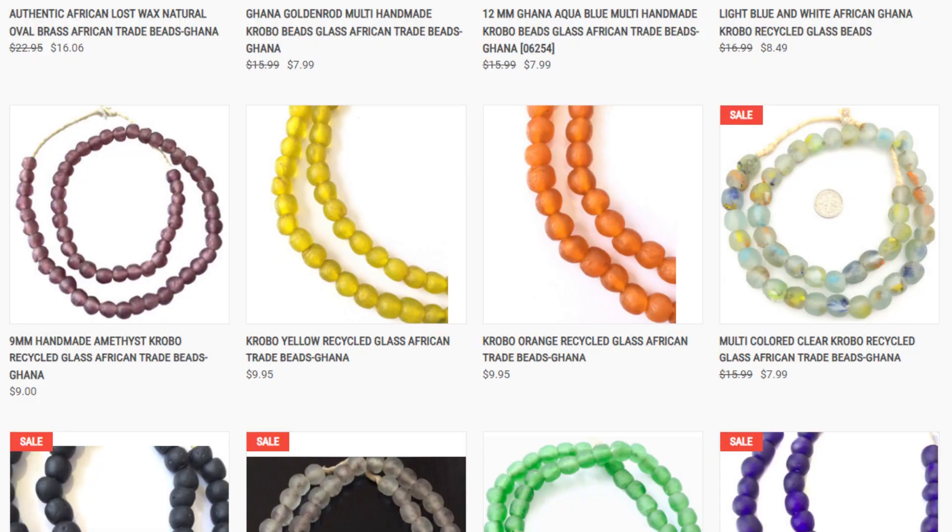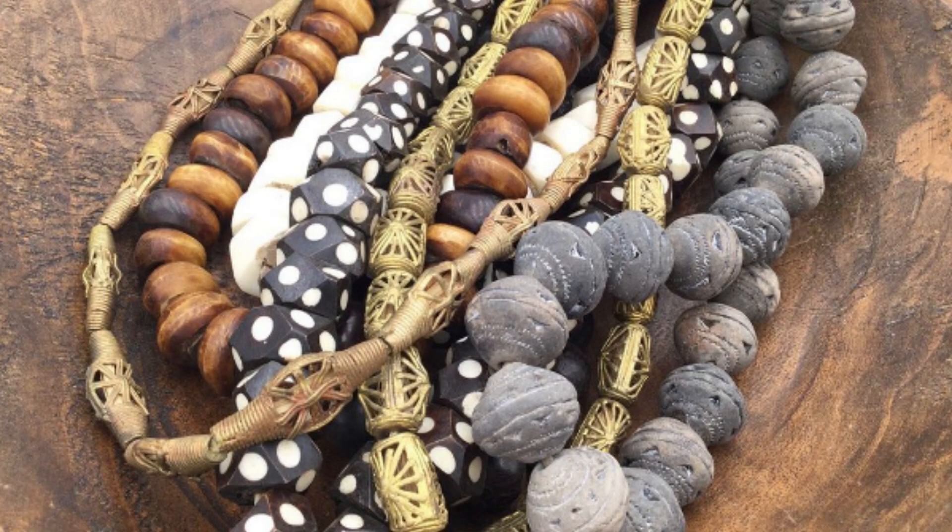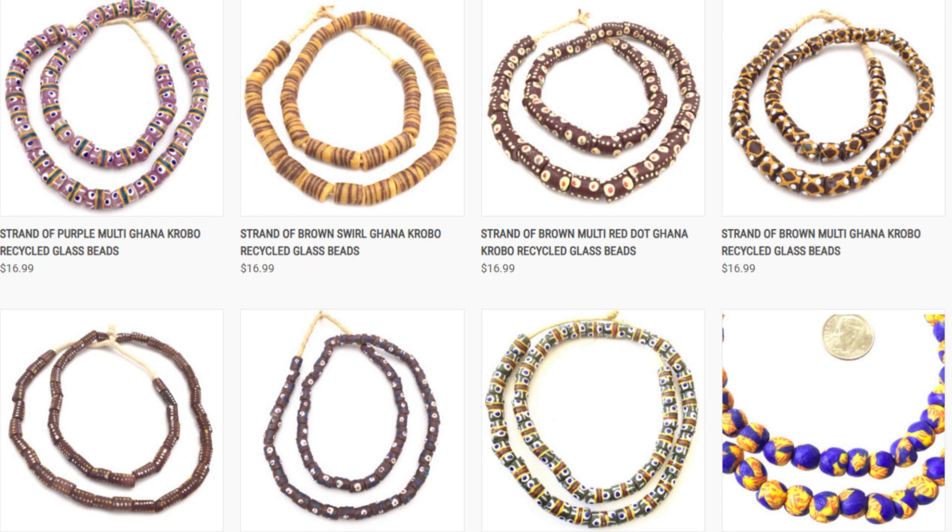They are perfect for making your own bracelets, necklaces, earrings or any other creative project. You can also choose from a variety of colours and shapes of recycled glass beads on our website.